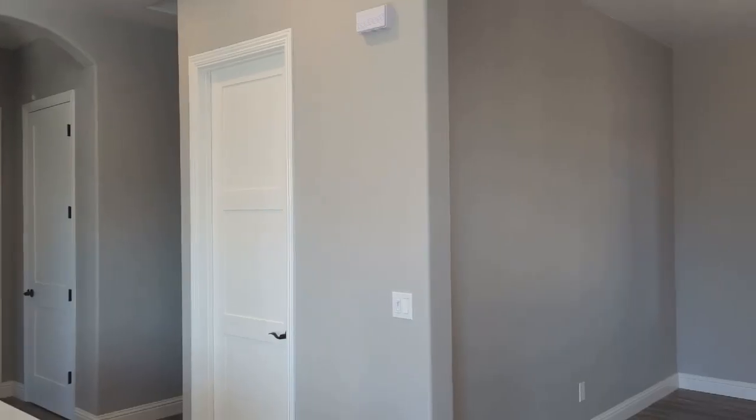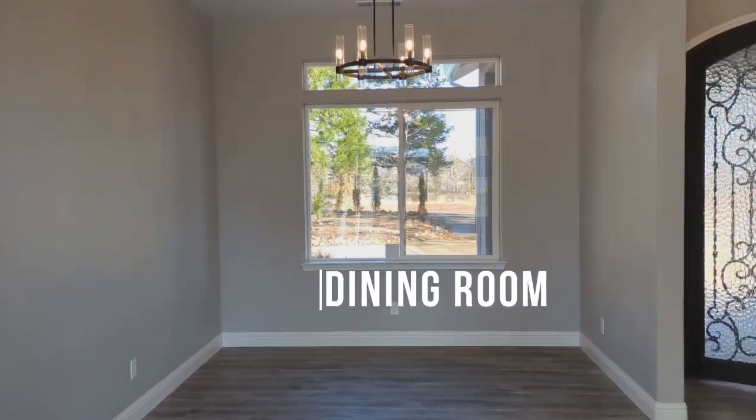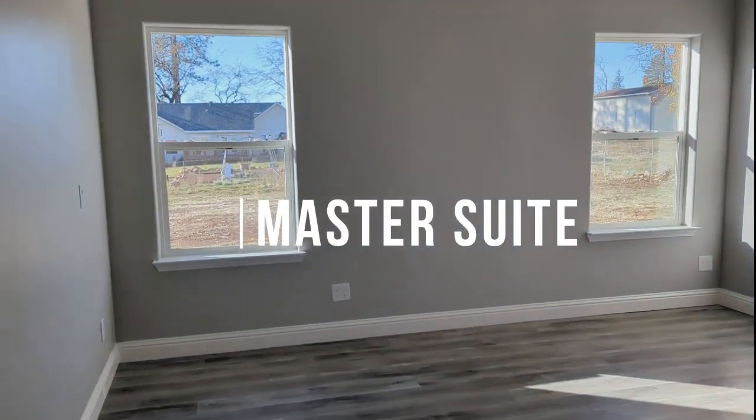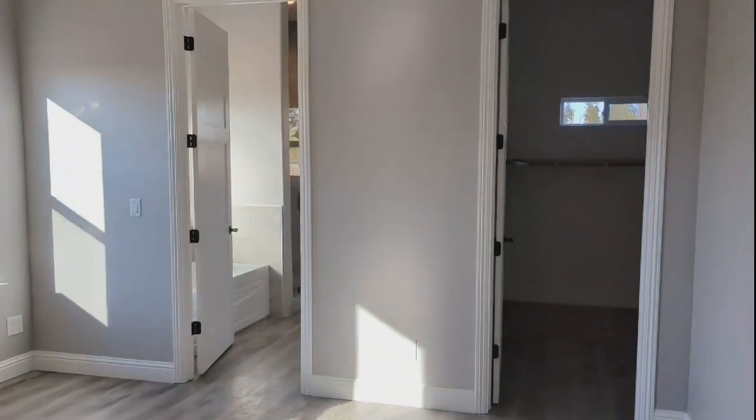Eight-foot doors. Here's the walk-in pantry and the dining room. And here is your master suite — a nice big room with a walk-in closet with a window and an upgraded light fixture.